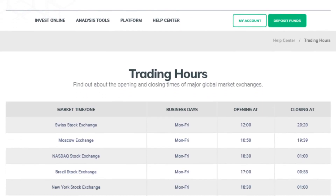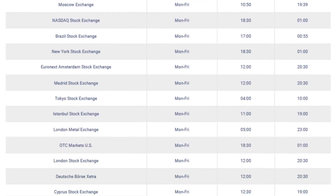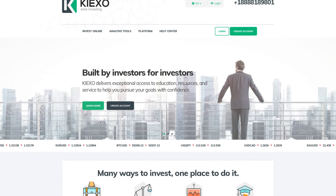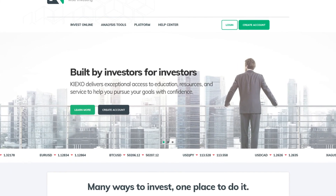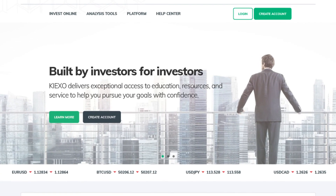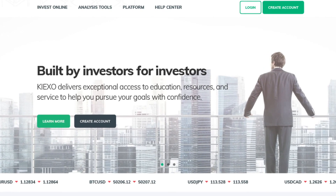Keyixo's primary strength is its versatility and openness. The broker designed its service in such a way that it can be a solid fit for anyone. Its account types balance out budget and luxury users, while the asset variety takes care of the rest. While the broker might want to improve the orientation on its website, that issue tends to resolve itself once you start using its services.